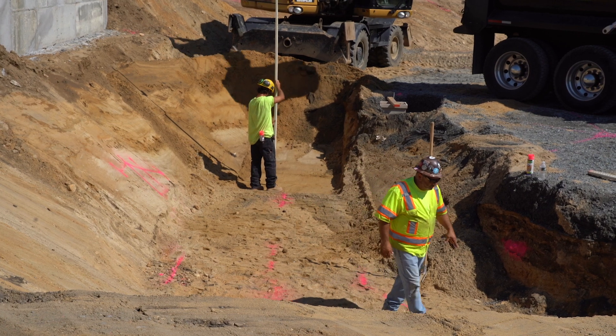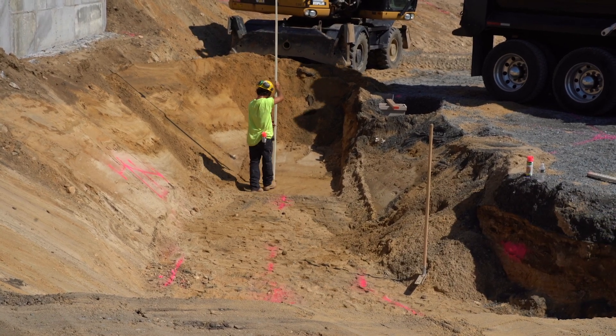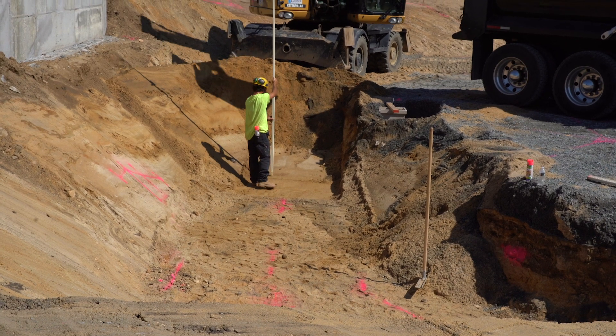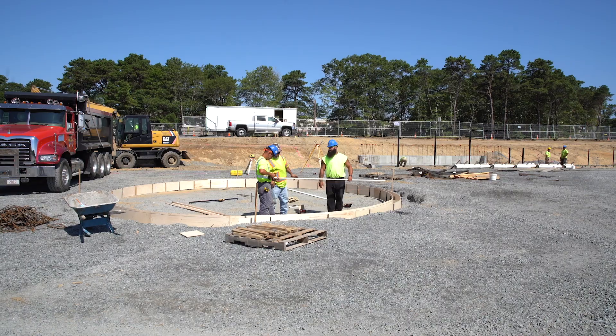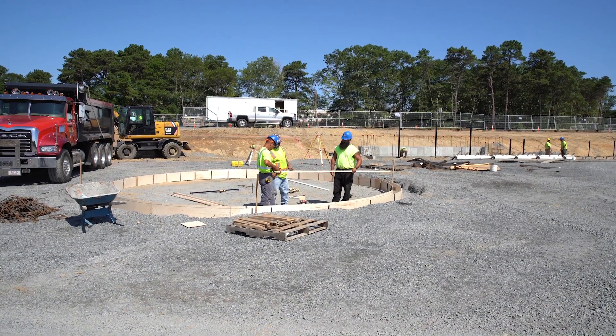Right here, right now we are excavating for the grandstands, and we're excavating down for the footer, foundation, and where the grandstands will be placed. Here at this site, you can see we're beginning to form up for the batter's box and home plate.